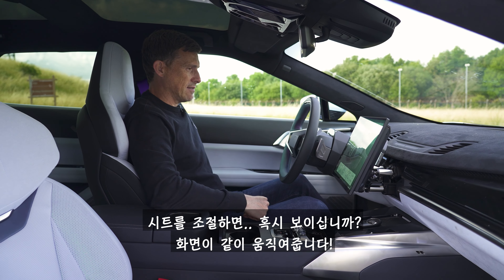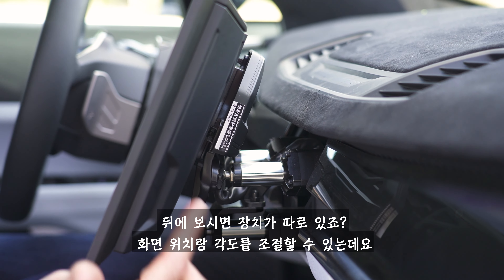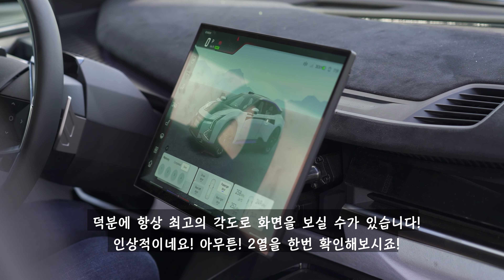Something I've never seen on a car before: when you move the seat, the screen actually moves with you. It's got arms behind it which can tilt and angle the screen so you're always looking at it at the most ideal angle. Brilliant.